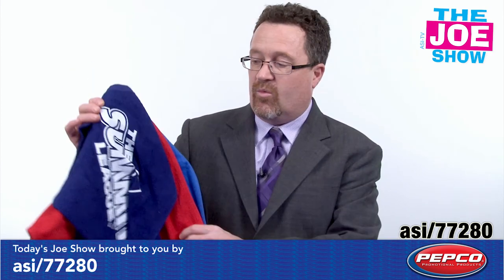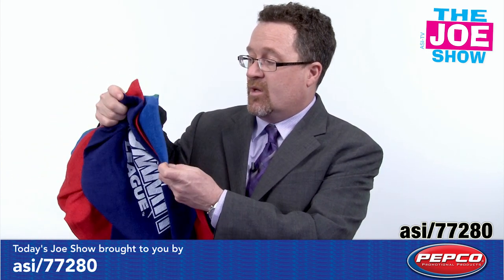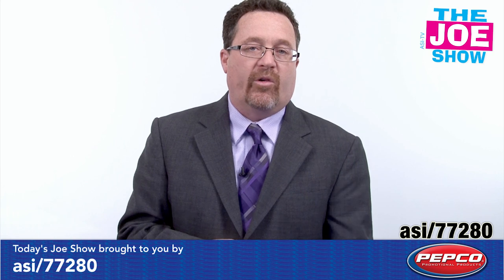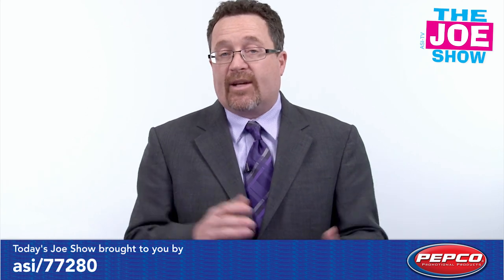I also want to show you we have a variety of different spirit towels in a variety of different colors — purple, red, blue, green, and black. Now naturally you've seen this at sporting events where fans twirl them over their heads. Also great for company meetings, high schools, colleges, and local athletic associations.